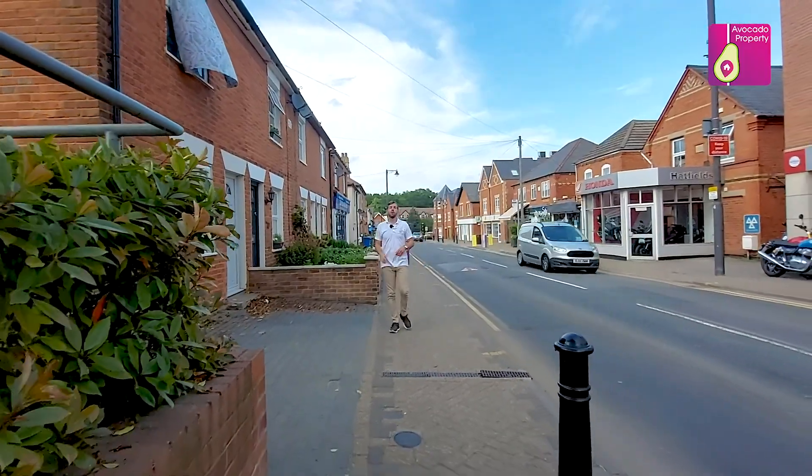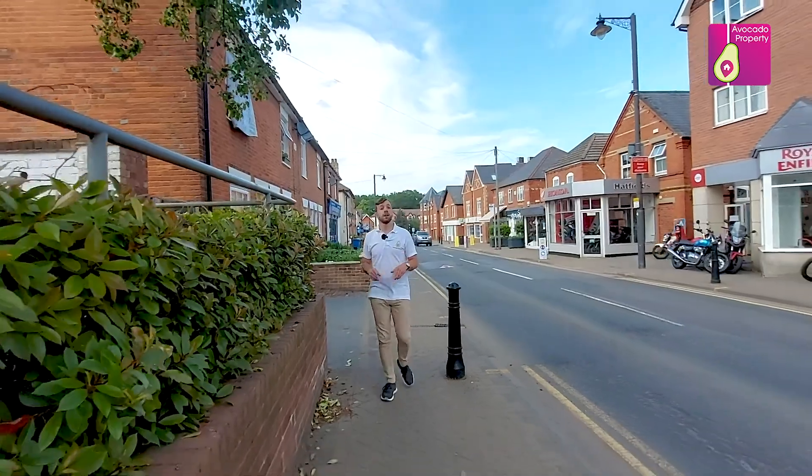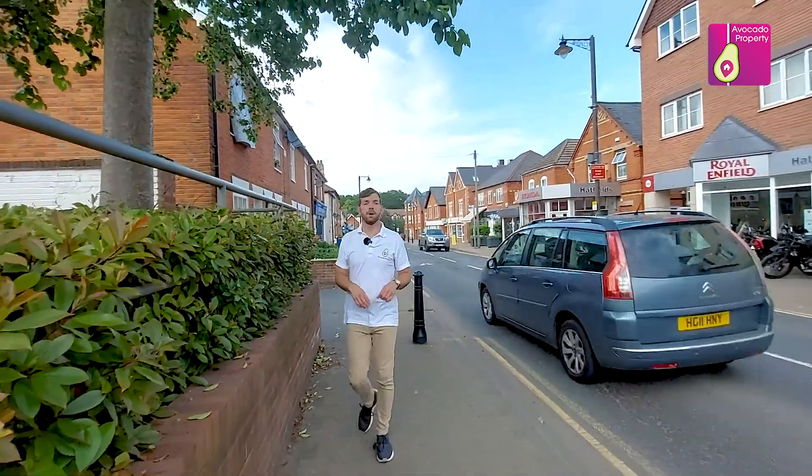Now joining me on Crowthorne High Street, you've got a superb selection of local pubs and restaurants, including two supermarkets and Juice Farms.